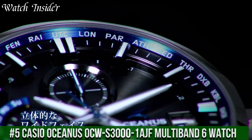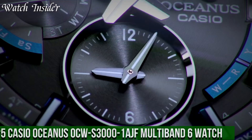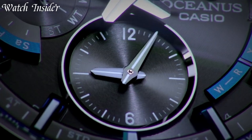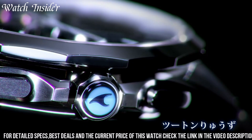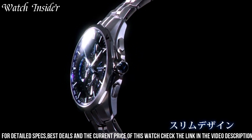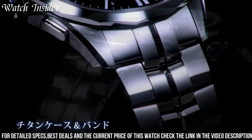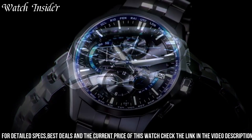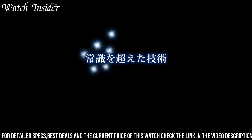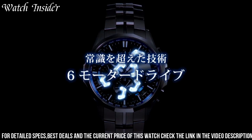Number 5: Casio Oceanus OCW S3001 AGF Multi-Band 6 Watch — a sleek and stylish timepiece combining advanced technology with exceptional design. It features a durable titanium case and band, and is water-resistant up to 100 meters, making it suitable for swimming and water sports. The watch is equipped with a multi-band 6 atomic timekeeping function, ensuring it always displays the correct time anywhere in the world. It also features a solar-powered battery providing reliable power for years to come.